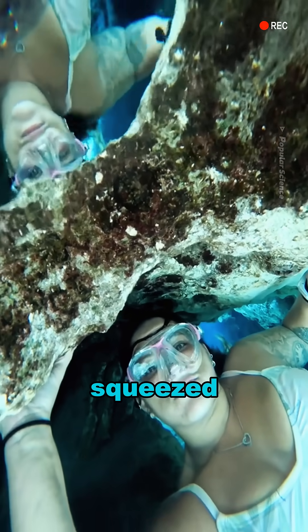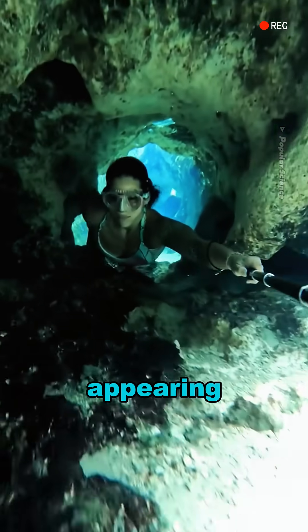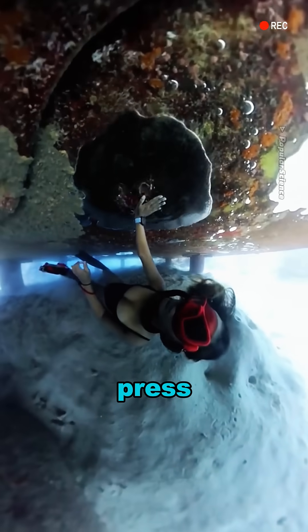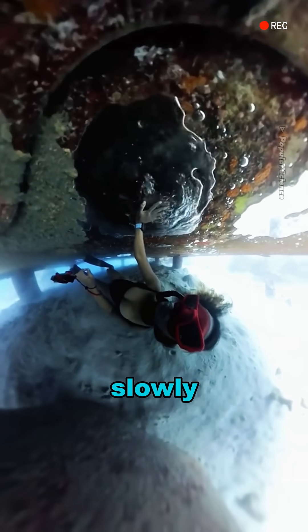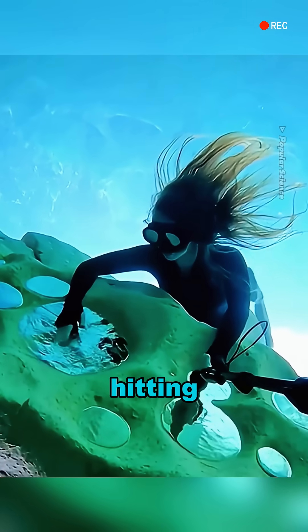These bubbles are squeezed into rock crevices or caves by seawater, appearing like a transparent membrane floating at the seafloor. If you gently press on it, the air slowly escapes, creating ripples like water droplets hitting a lake.